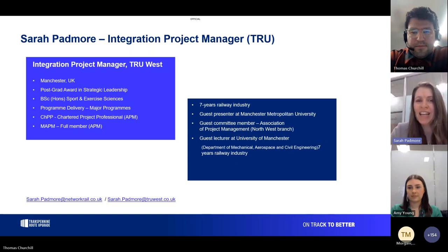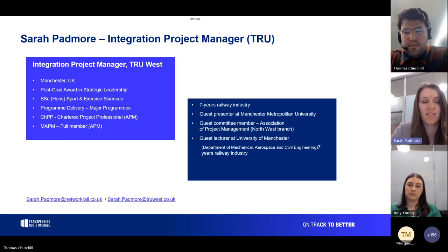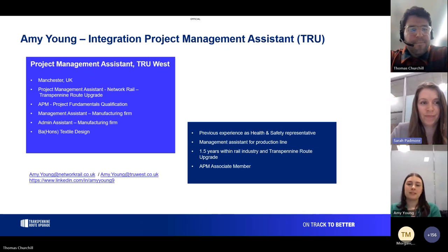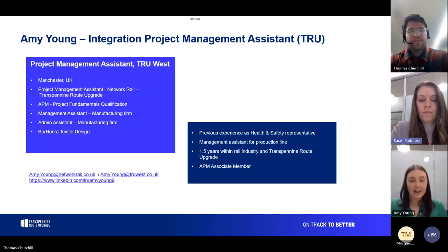I'm also a guest presenter at Manchester Metropolitan University, a guest committee member for the Association of Project Management North West branch, and a regular guest lecturer at the University of Manchester, lecturing their mechanical, aerospace and civil engineering department for about five years. I'll pass over to Amy. I'm Amy Young, project management assistant for the integration team on Trans-Pennine Route Upgrade. I've only been with Network Rail and TPU for a year and a half but it's been a great project to join with plenty of scope to learn.